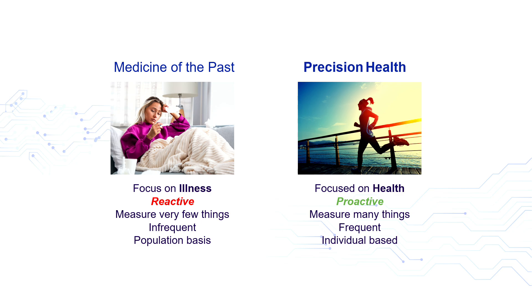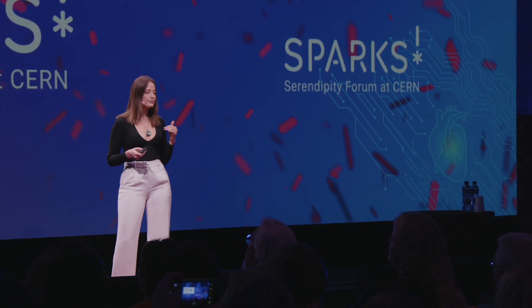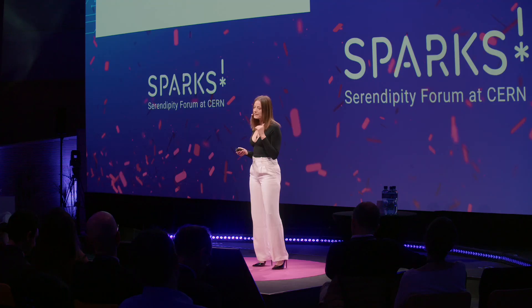Medicine of the past has been focused on illness — it's been reactive, measuring few things, infrequent, and characterizes us on a population basis. Medicine of the future, precision health, is proactive, focused on well-being, measures many things, and is individual-based. We all want to live happy, healthy, and connected lives, and every single human being on the planet wants to experience good healthcare. By combining multi-omic longitudinal profiling, mental fitness, and personalized aging patterns, we can understand individuals' aging and health, and identify the right treatments for the right people at the right time to improve well-being.